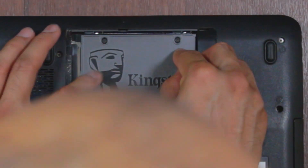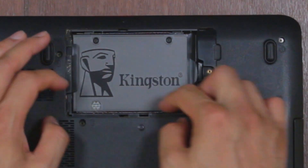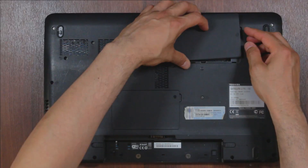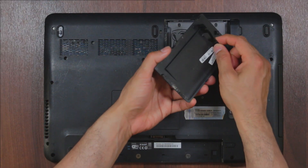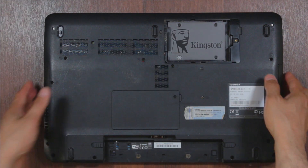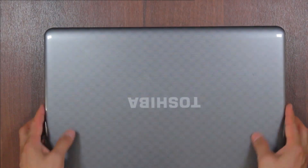Just plug it back in there — it slides into the slot and clicks in. It doesn't come with any form of padding, so if I have to, I'll put something on top just to secure it. Before I put the back cover on, I'm going to just test it first, as sometimes laptops are complicated to put back together, so it's worth testing.